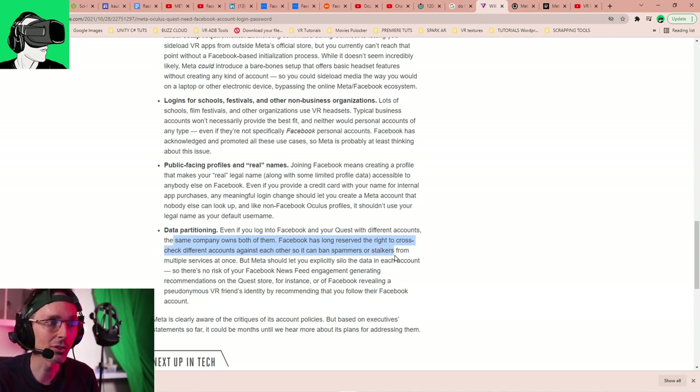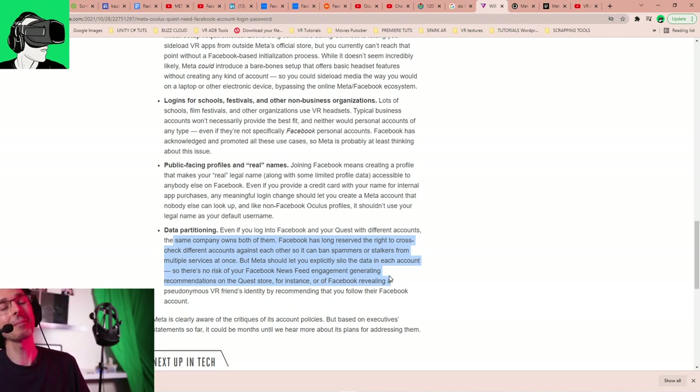We need to know that Facebook has long reserved the right to cross-check different accounts against each other so it can ban spammers or stalkers from multiple services at once. But Meta should let you explicitly silo the data in each account, so there's no risk of your Facebook newsfeed engagement generating recommendations on your Quest Store. I need to see it to believe it — I do believe they will use the data, and eventually the metaverse will integrate just like Facebook's newsfeed anyway.